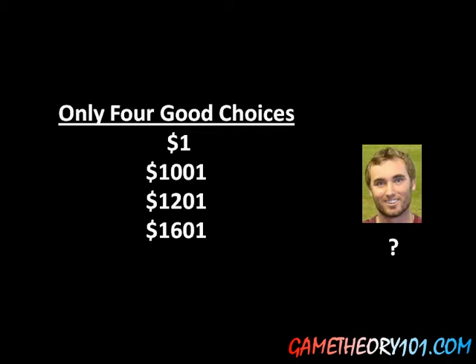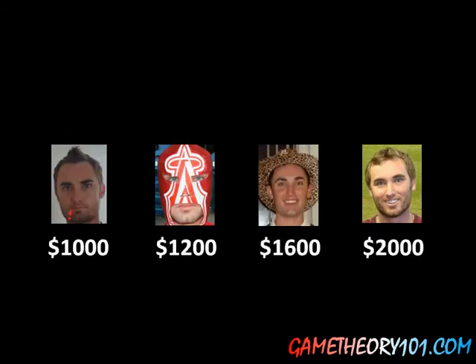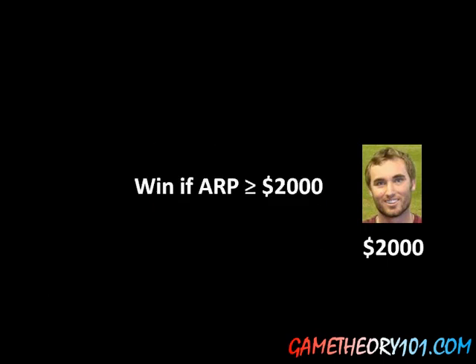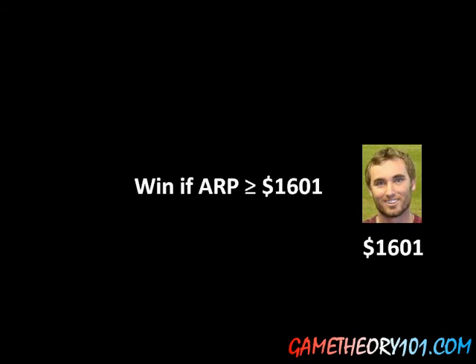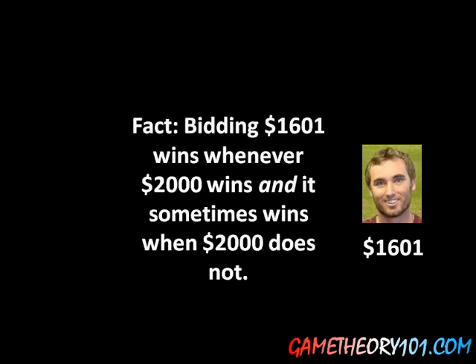Why are these the only four good choices? It's best if we look at this as an example. Why is $1,601 a good choice and not anything greater than $1,601, like $1,602, $1,603, or $2,000? Imagine I bid $2,000. According to the rules of The Price is Right, you win if you're the closest to the actual retail price without going over. So if I bid $2,000 given those other bids, I'm going to win if the actual retail price — the ARP — is greater than or equal to $2,000. Now, in contrast, suppose I bid $1,601. I'm going to win if the actual retail price is greater than or equal to $1,601. Bidding $1,601 wins whenever $2,000 wins, but it also wins sometimes when $2,000 would not have — specifically, if the prize is anywhere between $1,601 and $1,999, then bidding $1,601 gets you the victory, whereas bidding $2,000 would not.